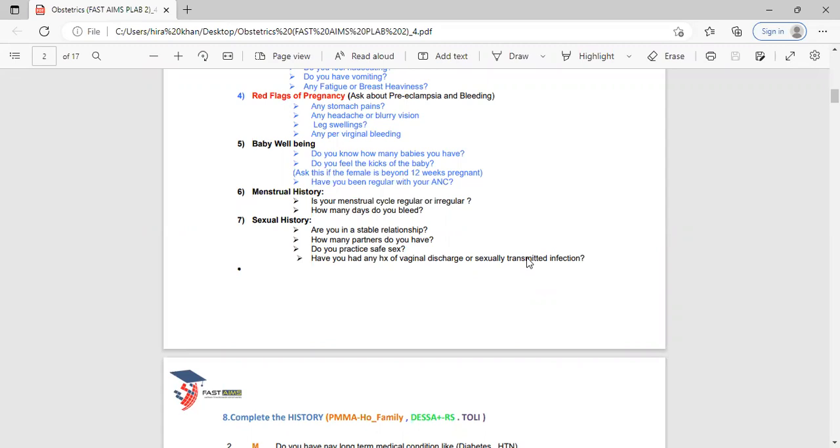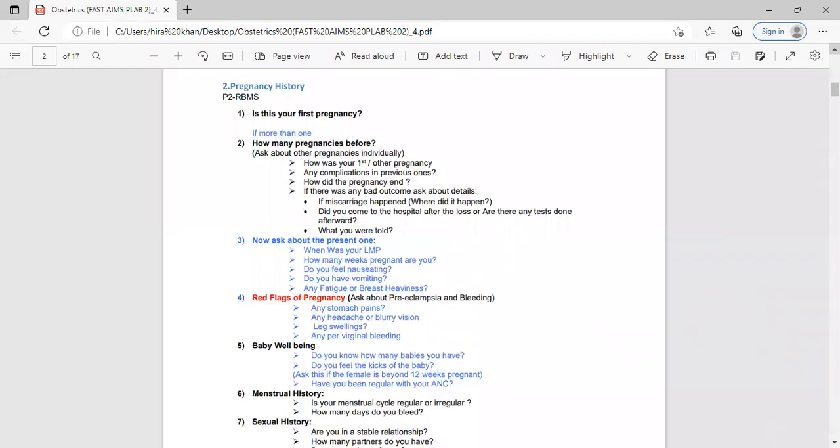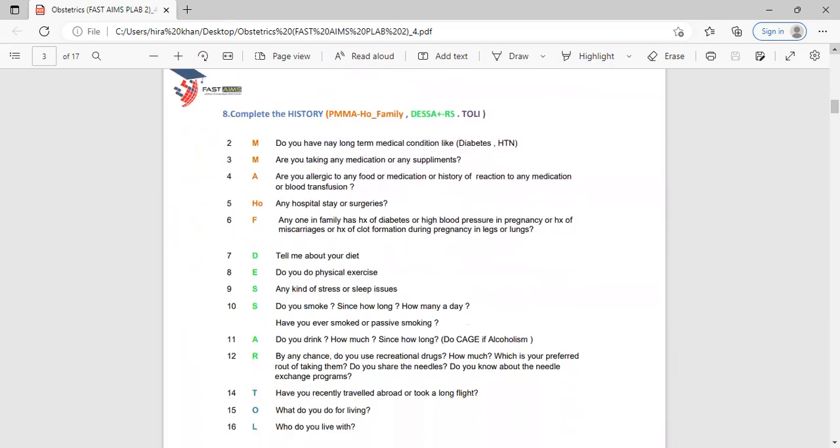Ask: 'Have you had any history of vaginal discharge or sexually transmitted infections?' Every part of the P2 RBMS mnemonic — previous pregnancies, present pregnancy, red flags, baby well-being, menstrual history, and sexual history — is important in the pregnant female's history. These questions also demonstrate you are a safe doctor. Learn this mnemonic so you won't skip anything.